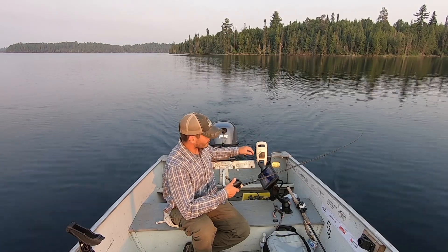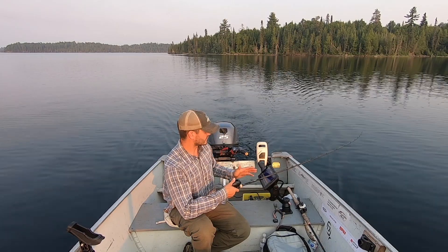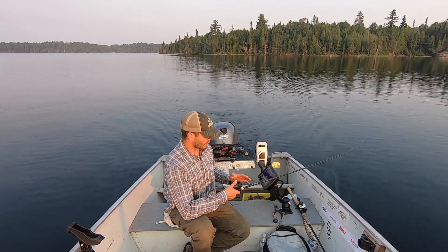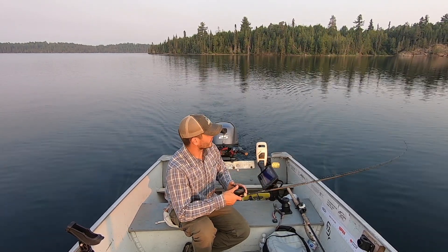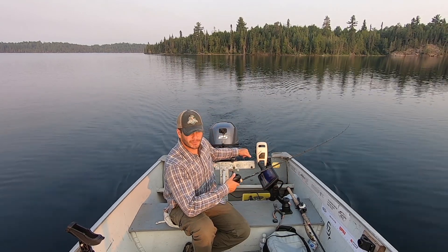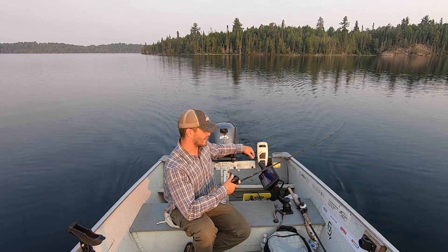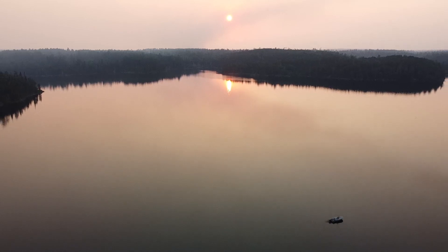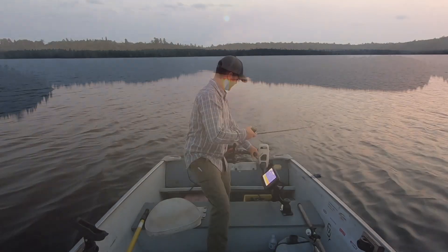These baits run about four to 16 feet deep. I'm running mine 100 feet back at two to two and a half miles per hour, varying speeds. You can experiment with different lengths of line depending on where you're fishing and how deep you want to get your bait, but 100 feet of line back is what works for me out here — it gets the bait right into the strike zone for these walleyes.